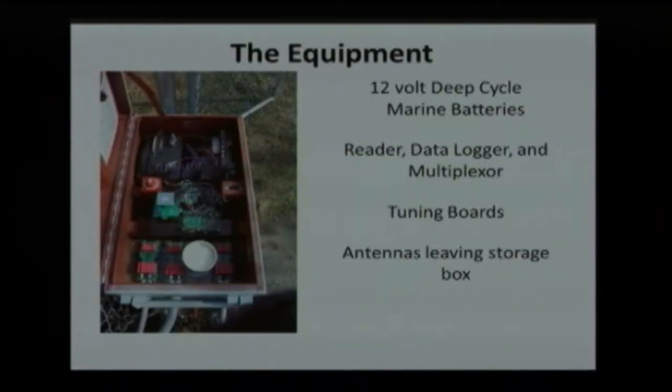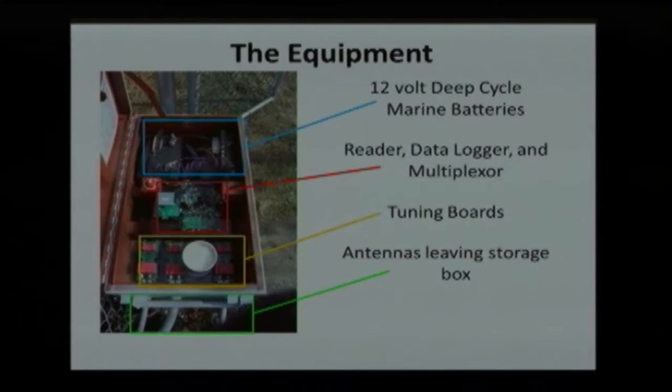This is our equipment. At each site there are two deep cycle marine batteries that have to be changed weekly. There is a reader, a data logger, and a multiplexer. Multiplexers are used when we have several antennas at one location, and then tuning boards attached to each antenna. These are the antennas going out to the fish ladder at the Hards Lake site.